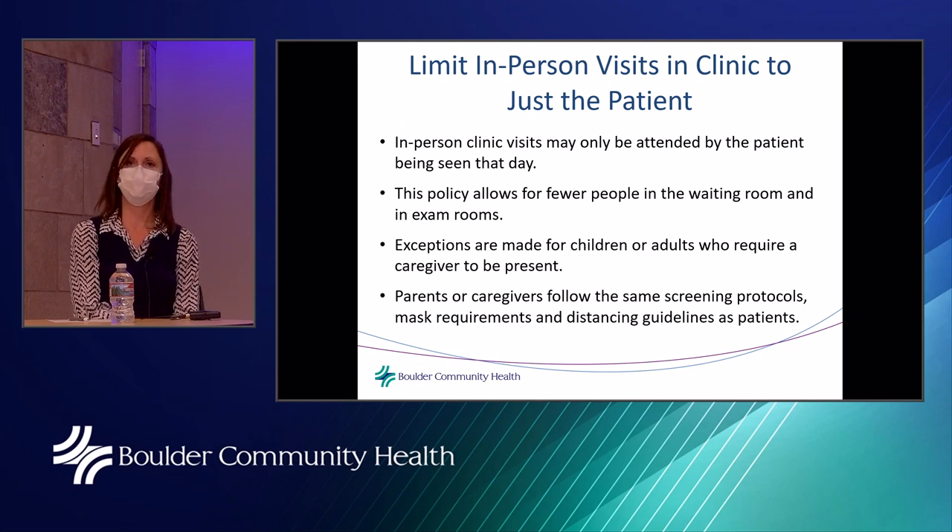We do limit in-person visits to just the patient in order to reduce the number of people in the clinic at one time. Exceptions are made for kids or adults who require a caregiver to help ask questions or get medical information. In that case, parents or caregivers follow the same screening protocols, mask requirements, and social distancing guidelines as patients.